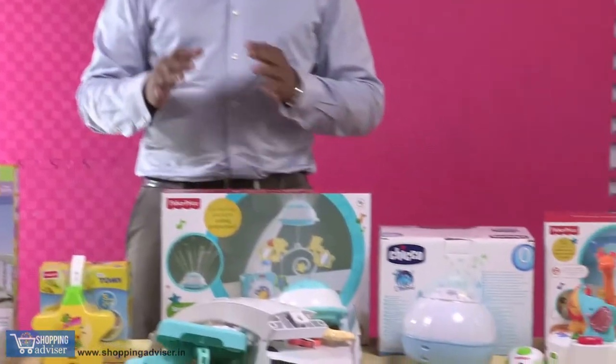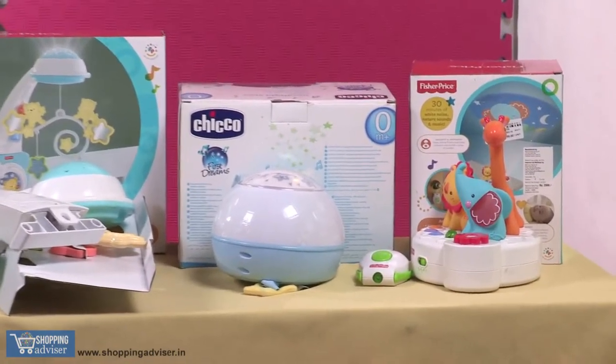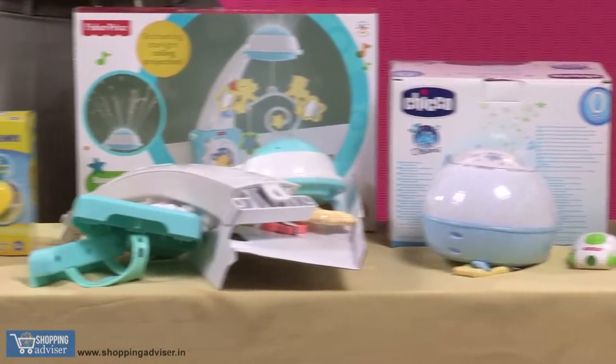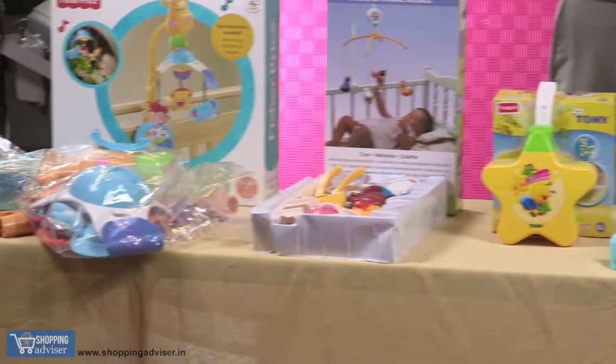Hello everybody. Are you looking for toys for your infants from 0 to 1 year? We have a collection of toys which you can buy and use for your infants. These toys help your baby be entertained, also lets the baby sleep, and so forth.